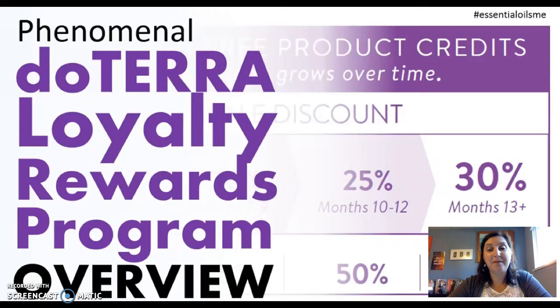The loyalty rewards program is a monthly program. It's kind of like a frequent buyer's program, or like an air miles program. You purchase something monthly, and then you get rewarded for it. Lots of people, when I first introduce this idea to them, say they can't afford to buy oils monthly. But you can afford this. You can't afford not to be on this program — you're going to save money.